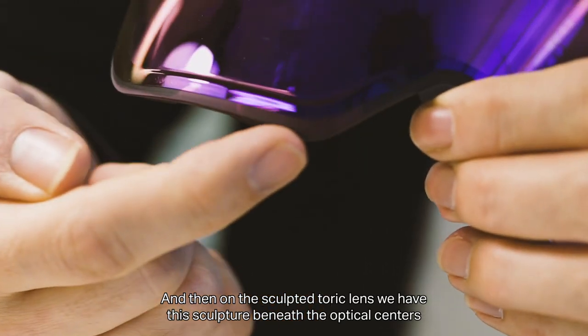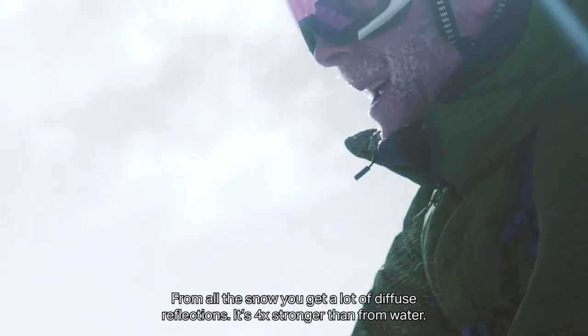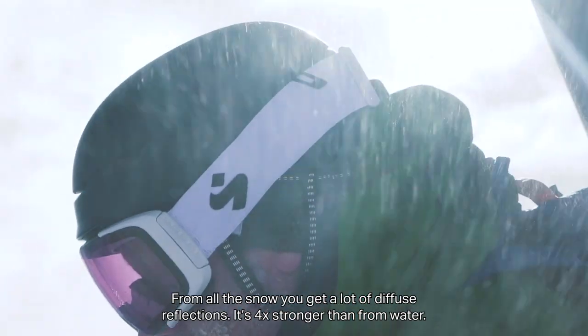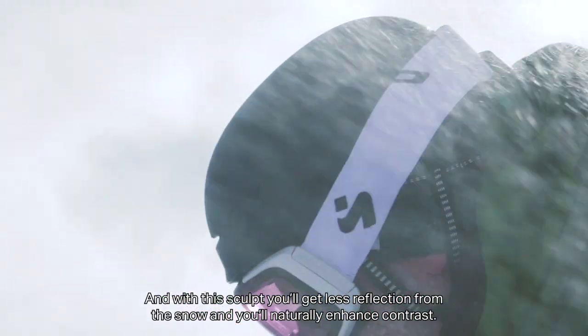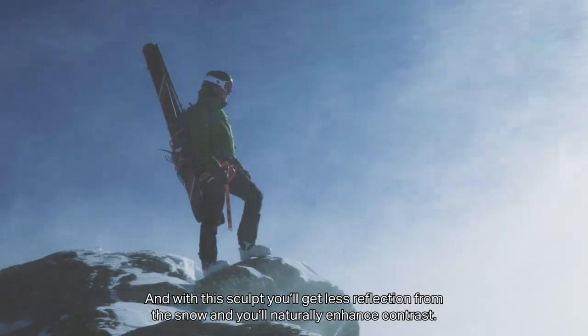On the sculpted toric lens, we have this sculpture underneath the optical centers. From all the snow, you get a lot of diffuse reflections — it's four times stronger than from water. And with this sculpt, you will get less reflection from the snow, and you will naturally enhance contrast.